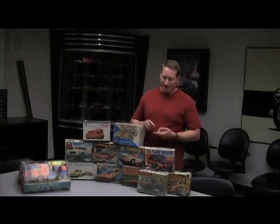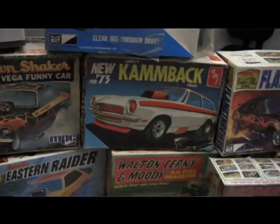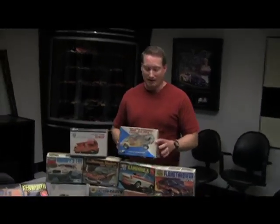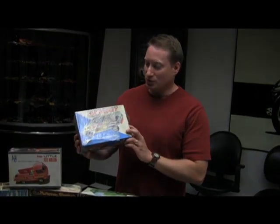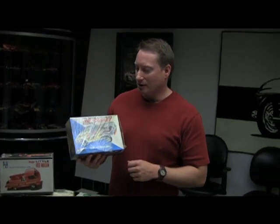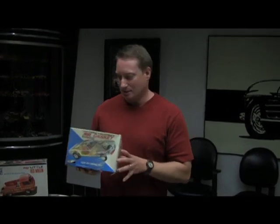This guy had the Vegas, he had the Camaro funny cars. So for you guys who are drag geeks, this is good stuff. Two of my personal favorites that I wanted to highlight were the Ohio George Mr. Gasket Mustang funny car. And this one is cool because it has the clear see-through body on it. And this was an MPC kit from back in 1970, 71, somewhere around there. But this is one that's a big dollar kit. You hardly ever see these things come through.